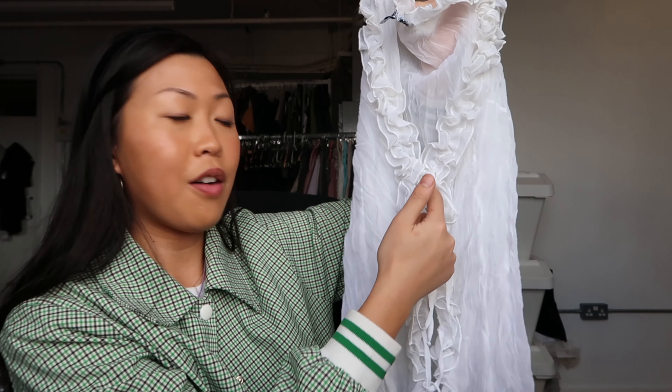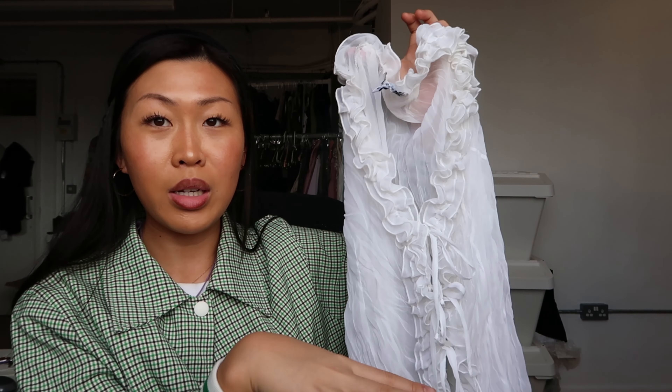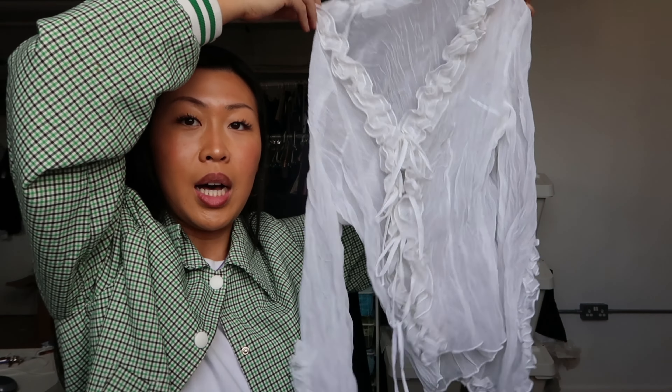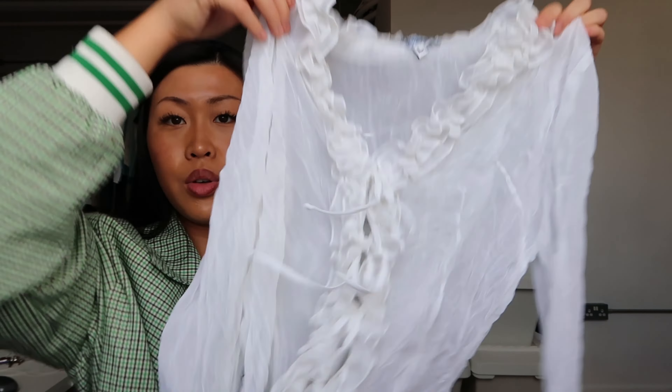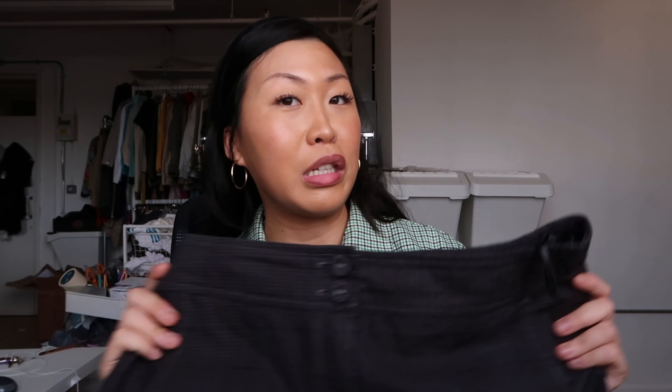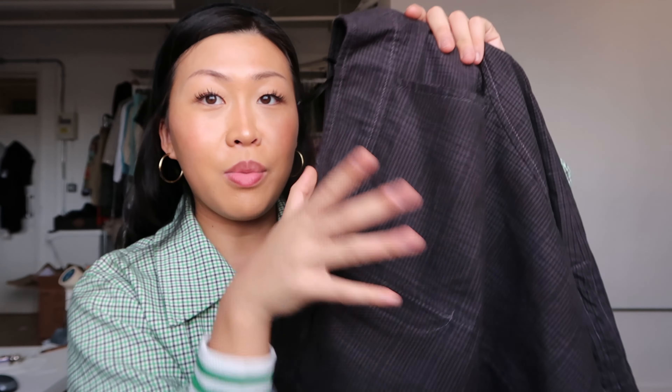I thought this piece was really beautiful — it's definitely an evening wear kind of vibe. It's a sheer long sleeve and I love how it ties up down the middle, so you can wear a really cute lace bra underneath or a little vest top. The sleeves and the collar are really lovely too.